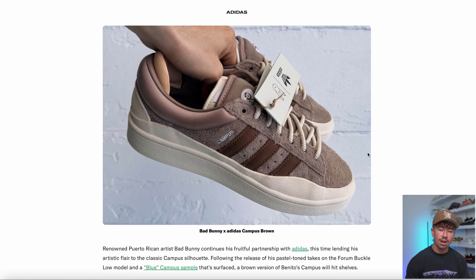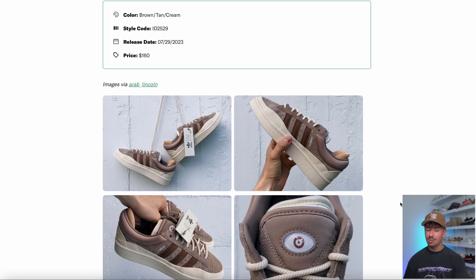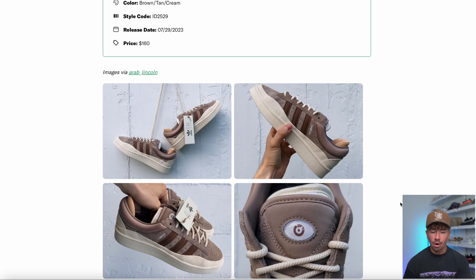Just a quick update on a pair dropping next week — the Bad Bunny Adidas Campus in the brown colorway. This looks like such an aesthetically pleasing colorway with the sail midsole and all that rubber wrapping around, plus the really nice earthy brown tones all over the upper. Maybe the best, if not the second best colorway we've seen on this model. These are going to be dropping on July the 29th, so right around the corner.